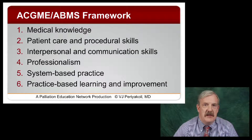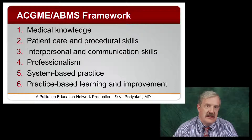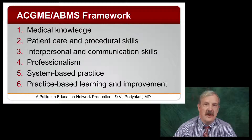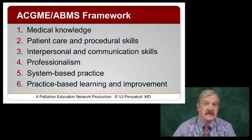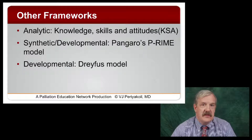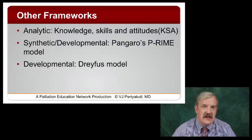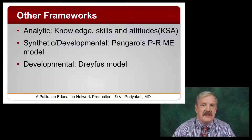This is the ACGME or ABMS framework, well known to all of us — these are the six general competencies. Recently, procedural skills was added to the patient care competency. These are the six general competencies we use as our framework for both training and now for maintenance and certification by all 24 specialty boards. There are other frameworks that can be helpful, and none are mutually exclusive — they can be mixed and matched to meet particular needs. These are just some frames of reference that will help you make sense of what you're trying to do, particularly when assessing your trainees.